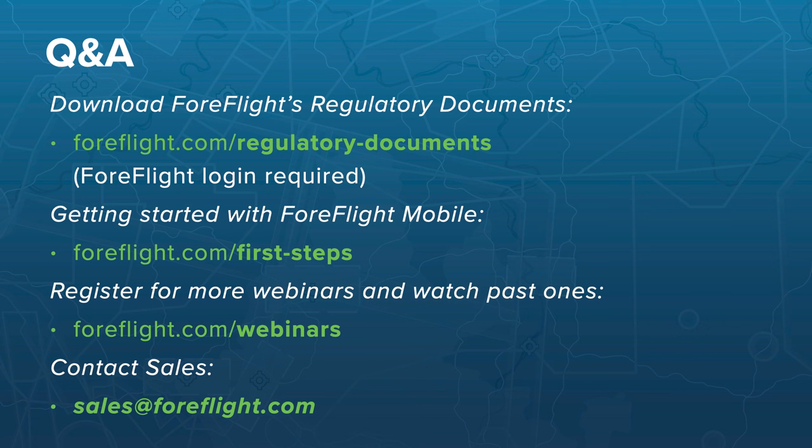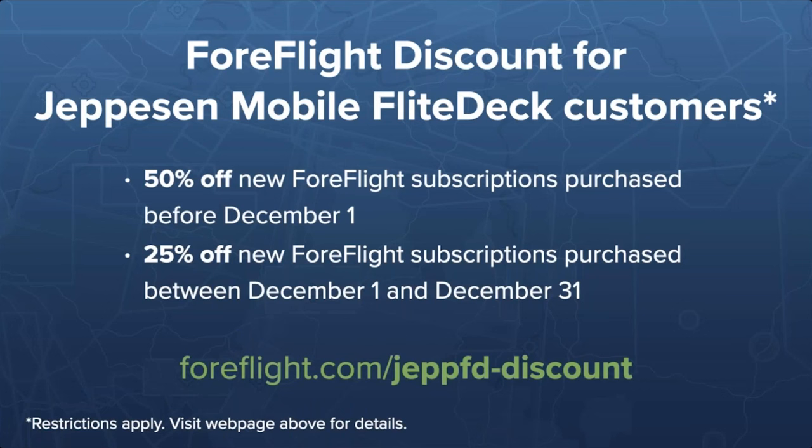Thank you all for the great questions. I also want to mention that ForeFlight is offering a discount for Jeppesen Mobile Flight Deck customers who have not yet switched to ForeFlight. We've been offering it throughout November, and during December we'll be offering 25% off. To learn more and ensure you qualify, visit foreflight.com/jepfd-discount.